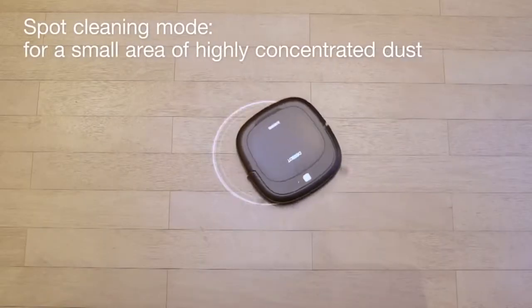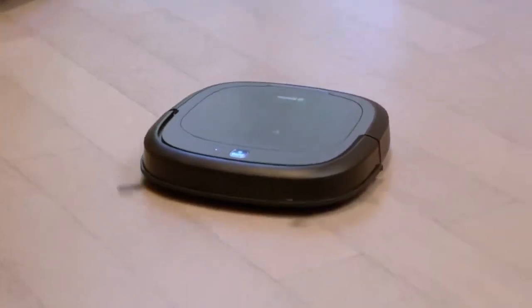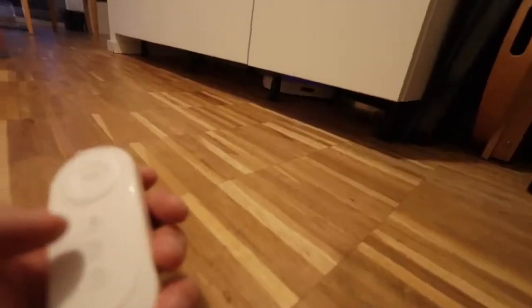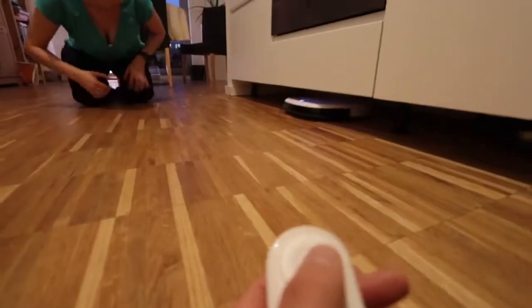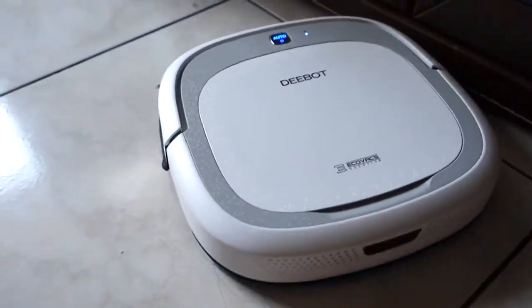With a variety of cleaning methods, the Slim 2 can tackle various messes in your home. Using the tangle-free suction option and the optimal mop, the Slim 2 is able to lift hairs, dirt, and debris from your floor and give your home a thorough cleaning.